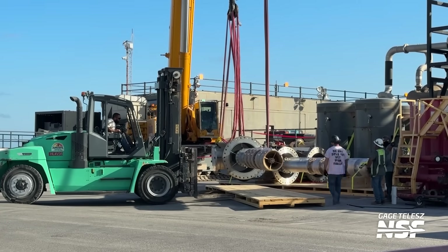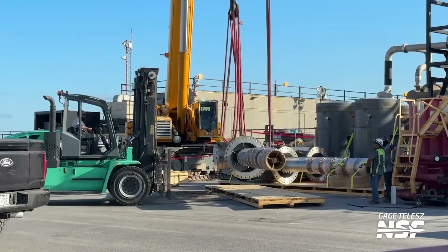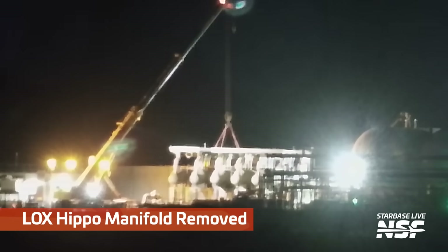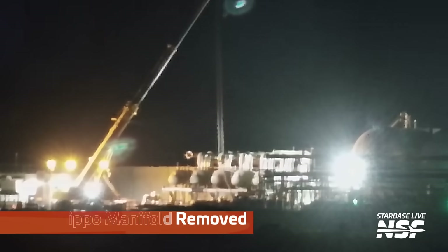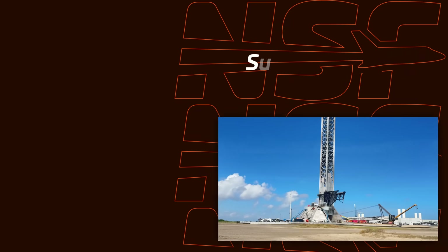Were they wrapping that with something? They're going to put down an extra long pallet, put it on that pallet, then secure it. Look at that — the whole hippo manifold came off in one fell swoop.